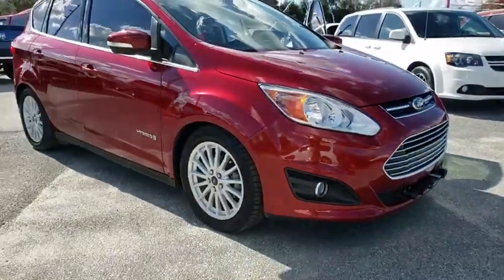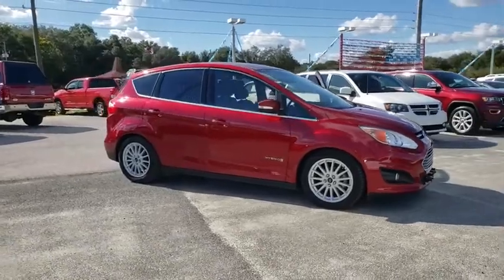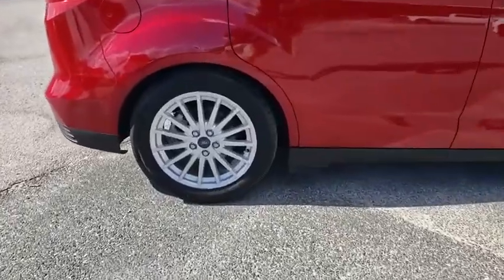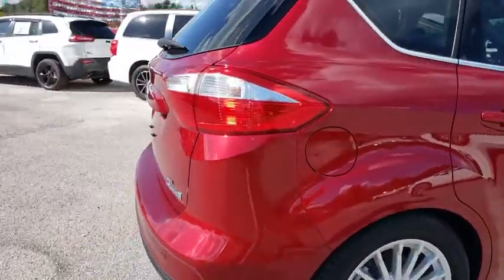You are going to love the 2016 Ford C-MAX Hybrid. The Ford C-MAX Hybrid provides an upscale interior, quality engine performance, and fuel efficiency. In addition, the C-MAX offers passengers a spacious interior cabin.